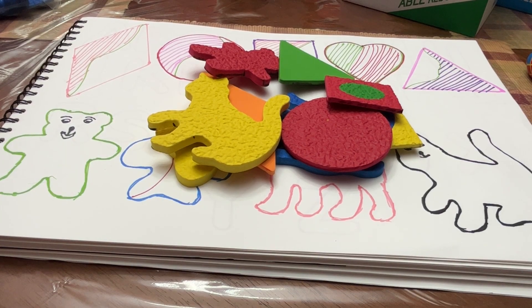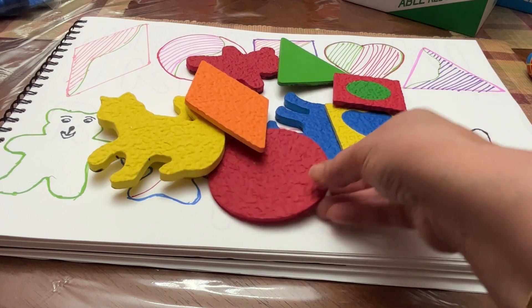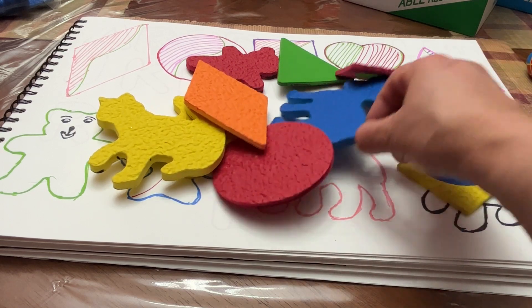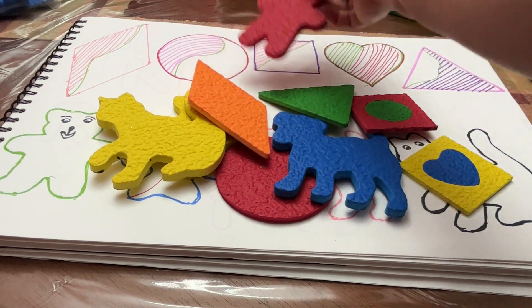Hello kids, how are you doing? Let's learn the shapes and colors today. So you are ready to learn? Let's begin.